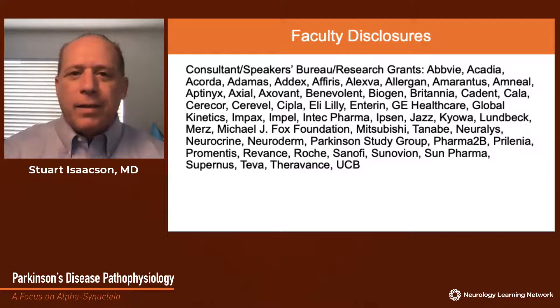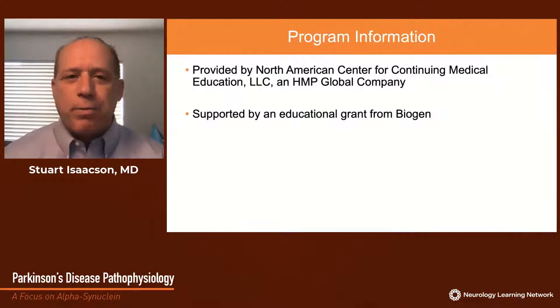These are my faculty disclosures. This CME program is provided by North American Center for Continuing Medical Education, LLC, an HMP Global company, and supported by an educational grant from Biogen.